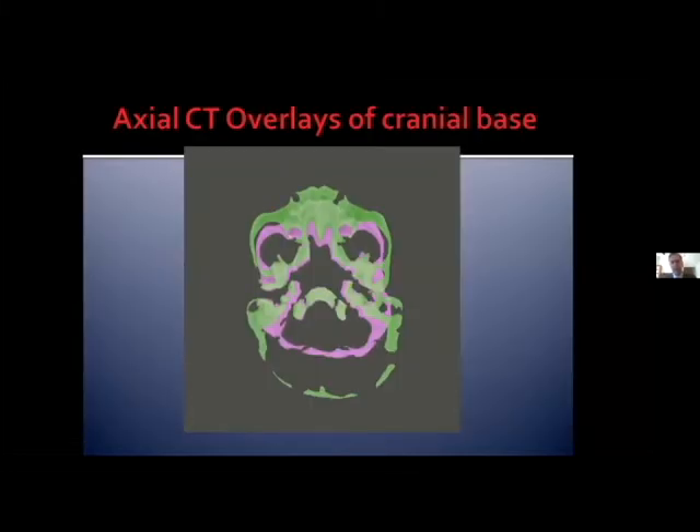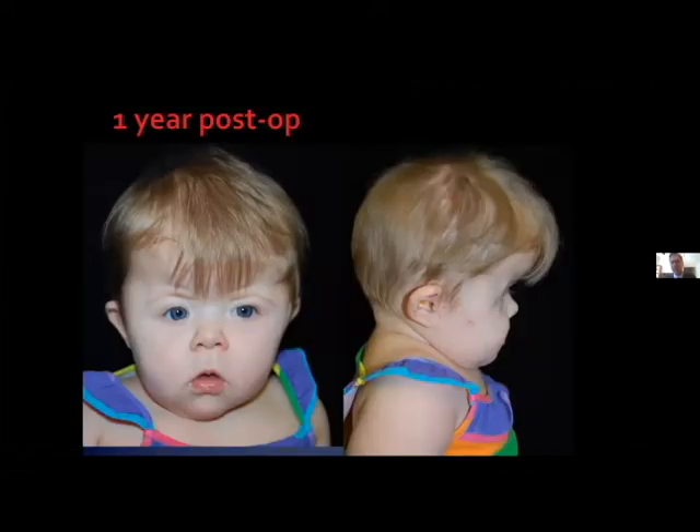We hook up the trans-facial pin to an anterior cranial vault distractor and push the mid-face forward to relieve the patient of her mid-facial constriction leading to obstructive sleep apnea. Looking at this axial CT overlay of the cranial base, the green is post-op and purple is pre-op — you can see the tremendous volume achieved in the posterior cranial base and the significant anterior mid-facial advancement with distraction across open facial sutures. Here she is a year after surgery; she's actually seven years of age now and has had no additional surgery.